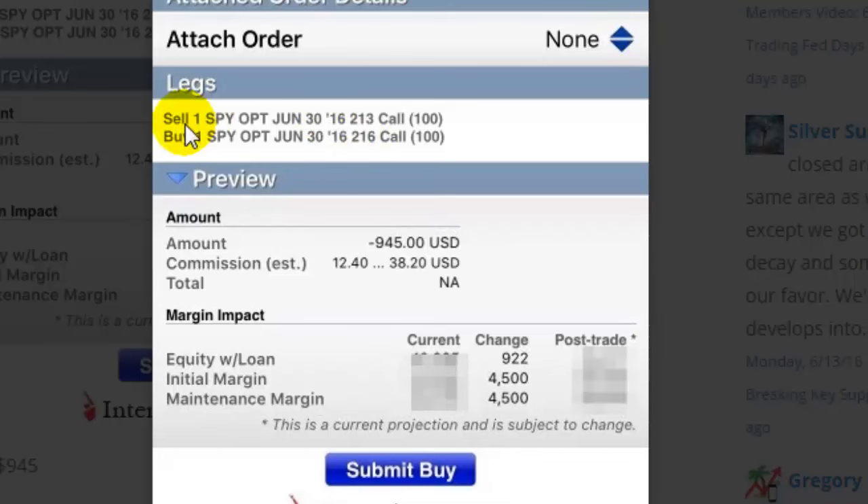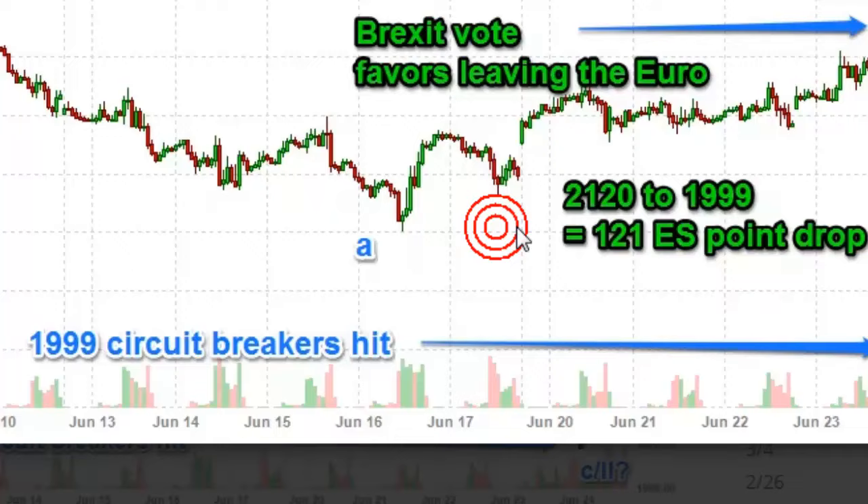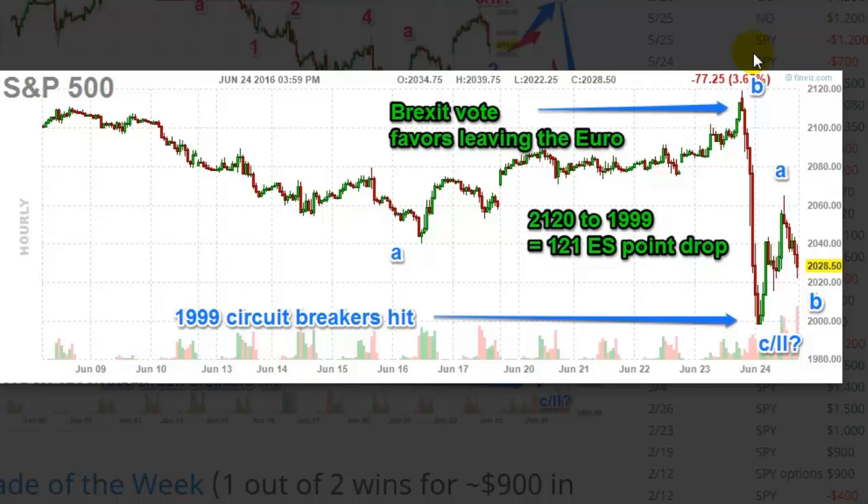Next time you put on an option trade, click the preview window and inside the initial margin it'll tell you your maximum loss. That maximum loss happens when the market goes above 216 — going back to this chart, 213 was what we shorted, which is roughly 2130, and 216 is all the way up here at 2160. Only if it gets there would you get your maximum loss of 4500. As long as it stays below 2130 and above 2035, you'd make maximum profit on both sides. With spread trades, if you get pretty close to that 2035 strike, your loss is actually going to be fairly small.